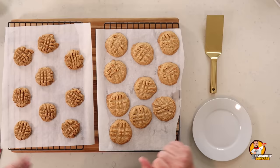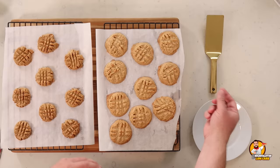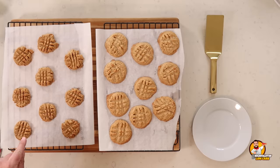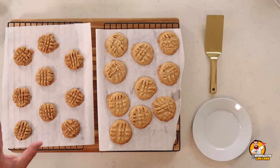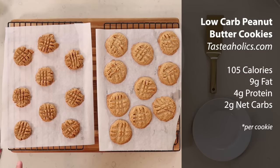We're back and we've got cookies! Look how beautiful these are — the first recipe here, the second one there. They've been cooling for about half an hour: on the pan for 15 minutes, then slid onto a cooling rack. Let's talk nutrition. The first recipe — low-carb peanut butter cookies by tasteaholics.com — makes 15 cookies. One cookie is 105 calories, 9 grams of fat, 4 grams of protein, and 2 grams of net carbs.